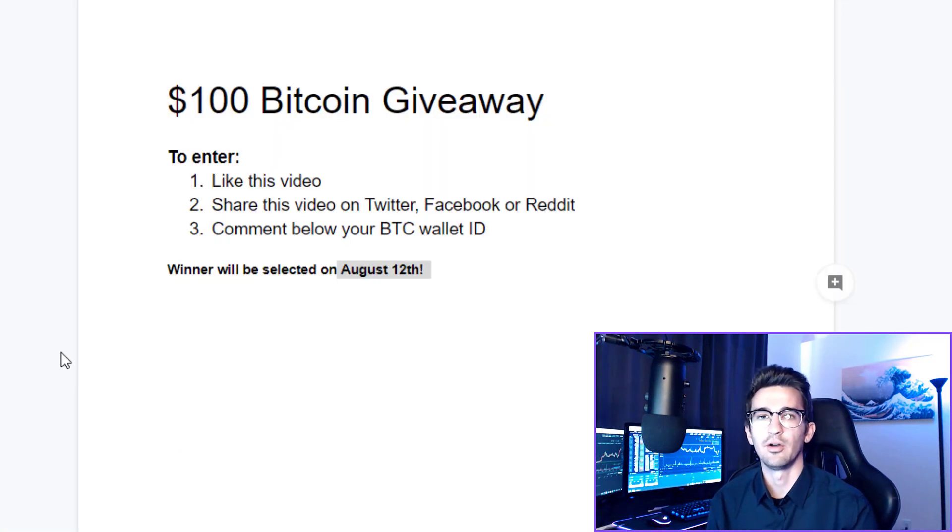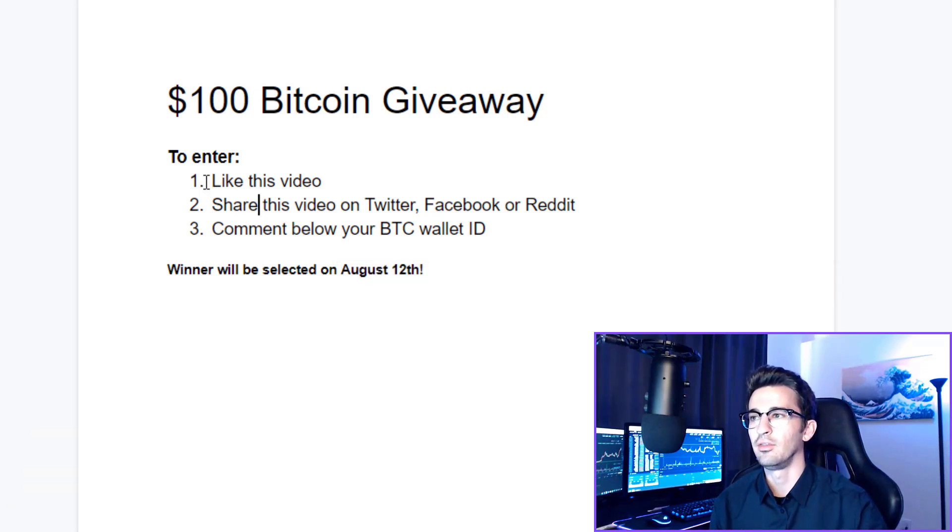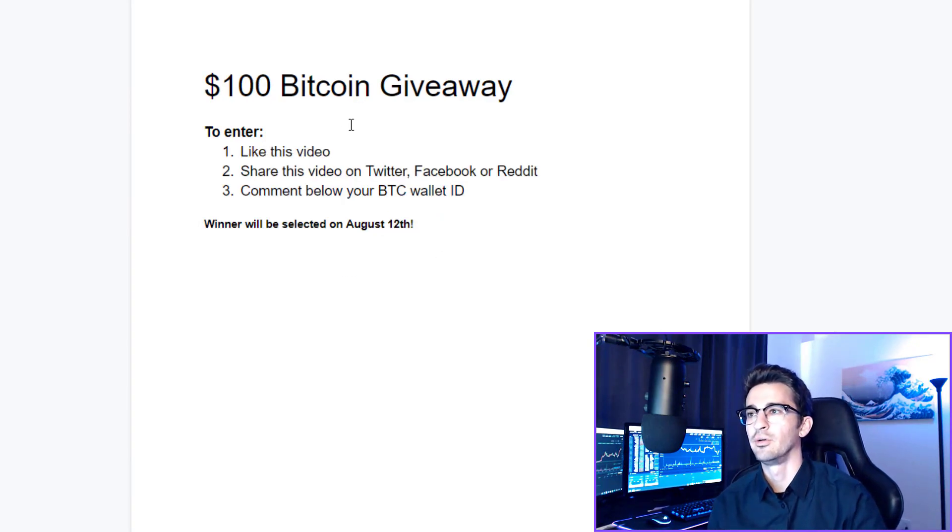I'm going to extend the last Bitcoin giveaway I announced a few videos ago because only about four people entered properly — it had weird requirements and didn't work out. So I will extend this Bitcoin giveaway to give more people a chance to enter. All you have to do is: like this video, share it on Twitter, Facebook, or Reddit, and comment below with your Bitcoin wallet ID and let me know what you thought about this video and what altcoins you're most bullish on for the end of August. The winner will be selected on August 12th. I appreciate you guys using my affiliate links in the video description — it helps fund these Bitcoin giveaways.